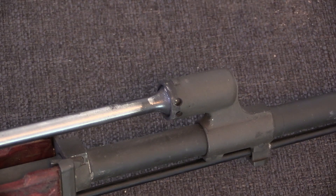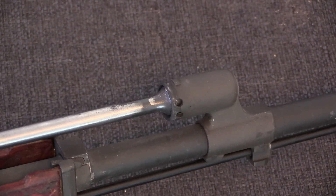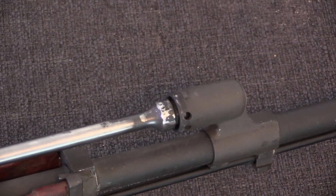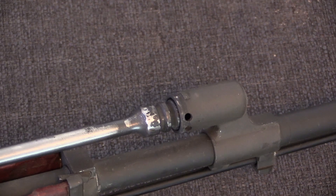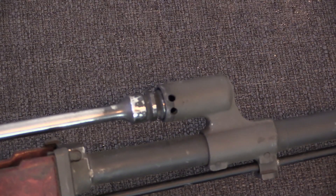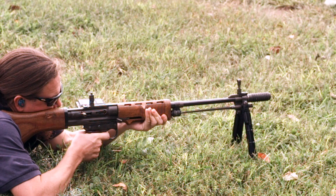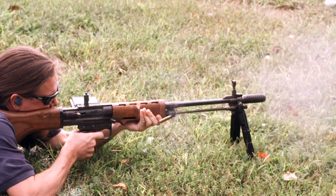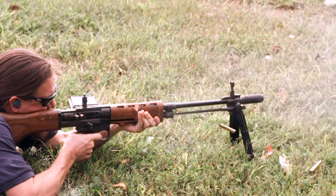It is also important to note that the long-stroke piston is not actually under gas pressure during the full length of its travel. You can see these vent holes here. Gas pressure is actually vented in this system as soon as the gas piston comes just this far back. That is a particularly important element, as if the piston were under pressure for the entire length of its travel, it would impact the rear of the receiver with substantial velocity, likely damaging the firearm — certainly making it an unsustainable design.